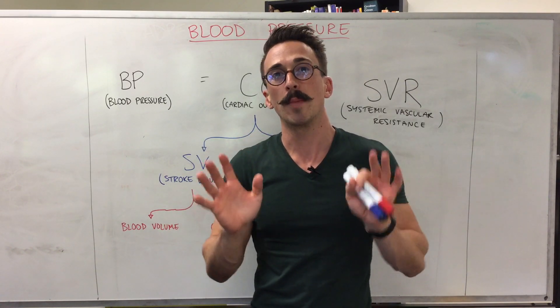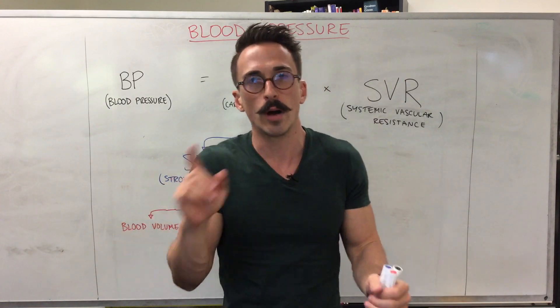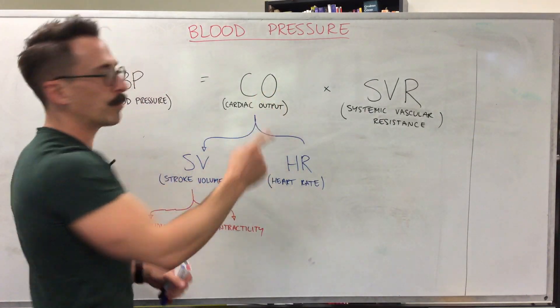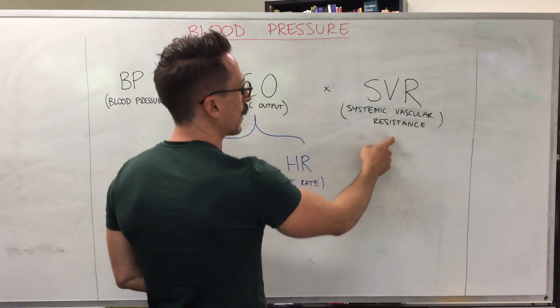If you increase the pressure within a hose, it increases the likelihood of the walls of that hose getting damaged. So we want to decrease blood pressure if somebody is hypertensive — meaning chronically increased blood pressure. Let's have a look at the equation for blood pressure: blood pressure equals cardiac output times something called systemic vascular resistance.